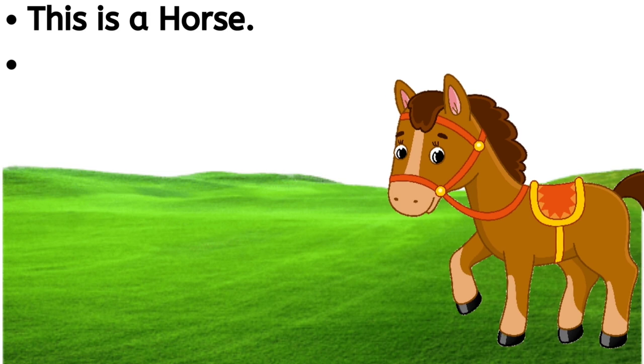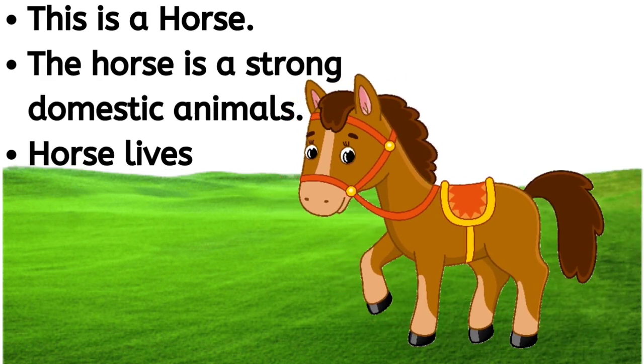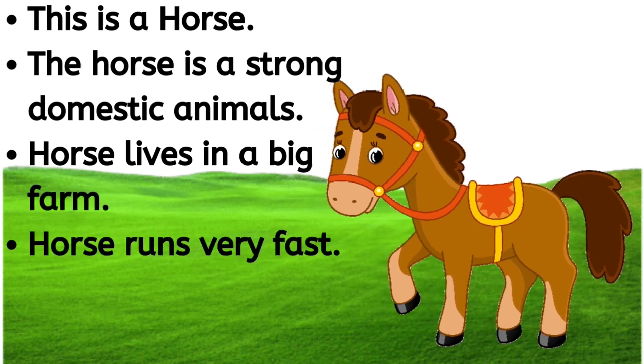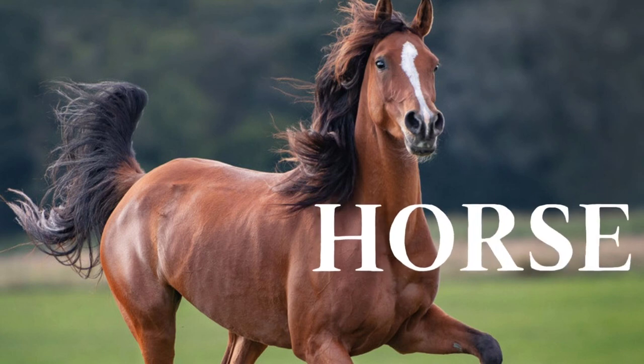This is a horse. The horse is a strong domestic animal. Horse lives in a big farm. Horse runs very fast. H-O-R-S-E, horse.